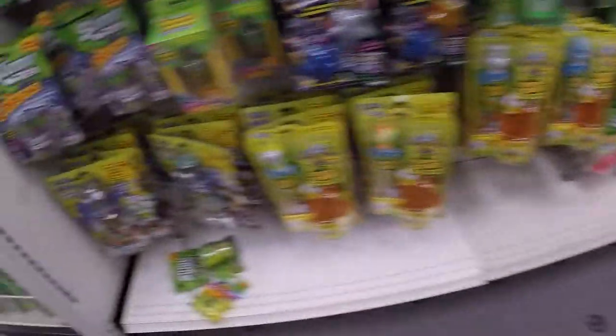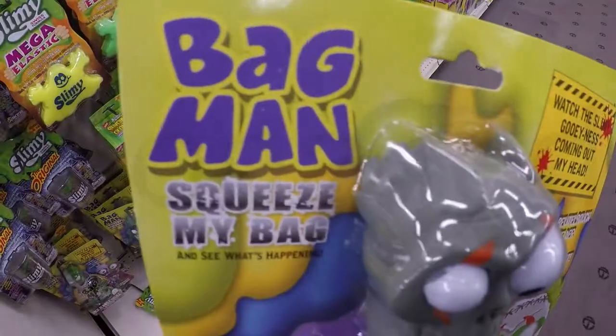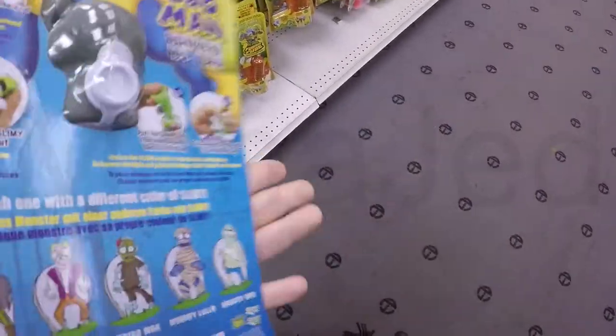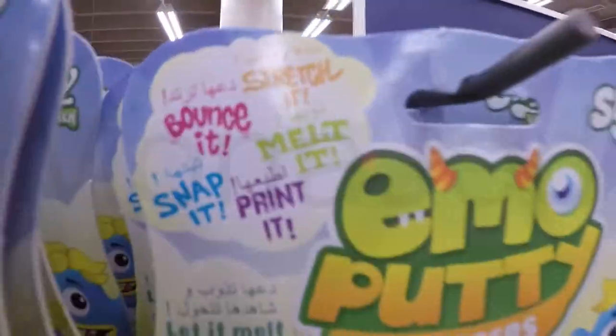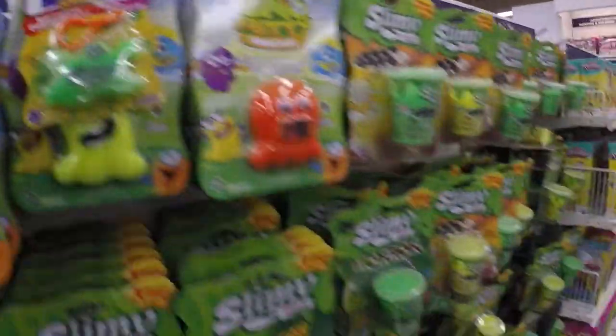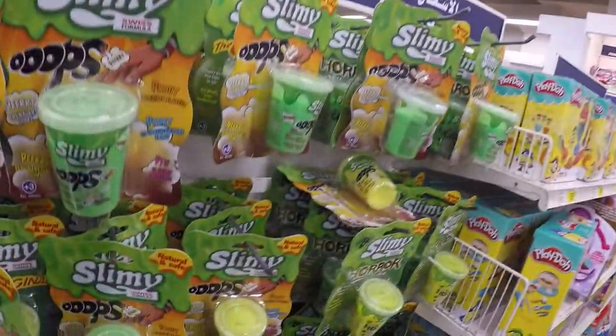You can buy all the supplies you need to make different types of slimes with a range of textures, and you can customize them with colors or add-ins like glitter and sequins — or you can just buy them ready-made. There are so many different types of ready-made slimes available now. You have the traditional slime which is a basic slime with a bouncy, almost rubbery texture but there's also some flow to it — it's a non-Newtonian fluid, meaning it acts like both a liquid and a solid. These slimes may be clear or opaque and come in a wide variety of colors. Bounce it, stretch it, snap it, print it, melt it. Ready-made slimes are very convenient because they are non-toxic and made with very safe ingredients.